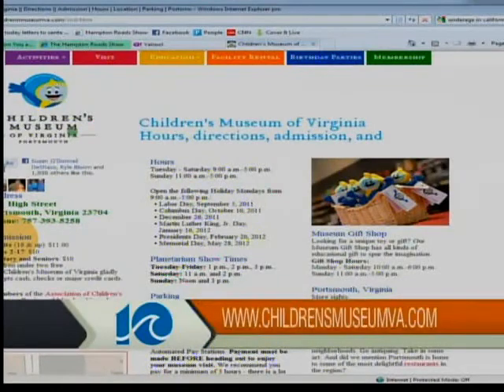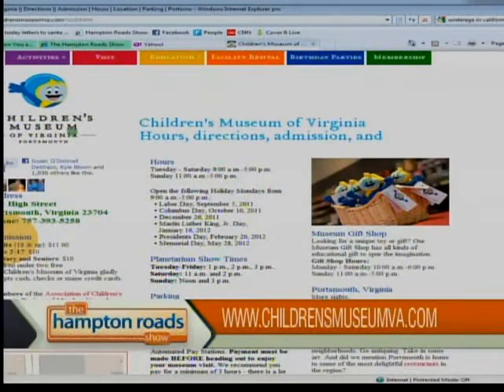It is a neat-looking entrance but the real eye candy is on the inside. Make sure you visit the Beasley Planetarium here at the Children's Museum of Virginia and tell them the Hampton Road Show sent you. Pat Dowd is awesome, but it's very hard to do justice to that domed movie screen — you have to go see it in person. If you want to know more about what shows are coming and what times they're showing, there is the website for the Children's Museum, and on it they list the planetarium show times.